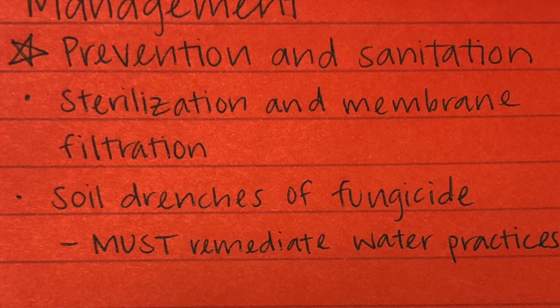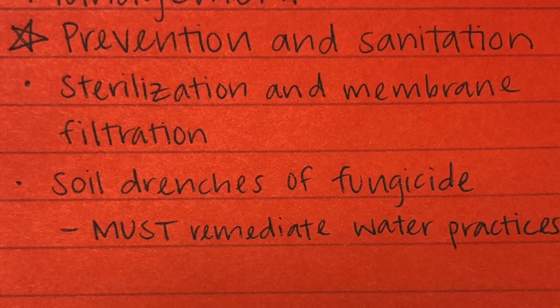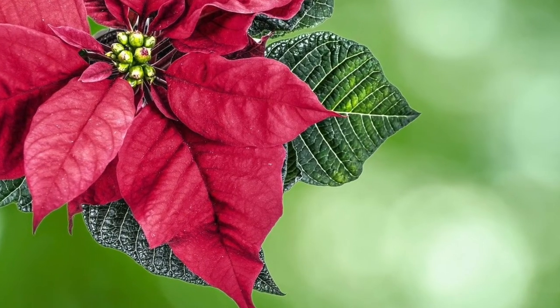but will not be effective unless water management practices are remedied. Be sure to follow all fungicide labels for correct application and usage.